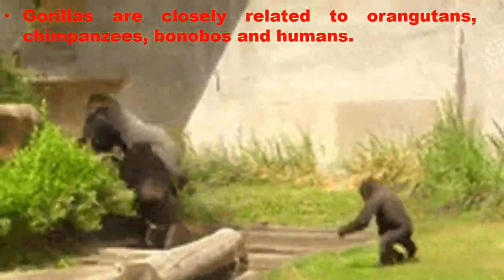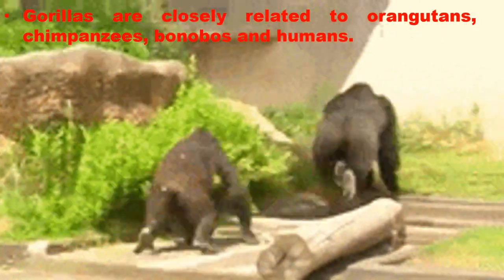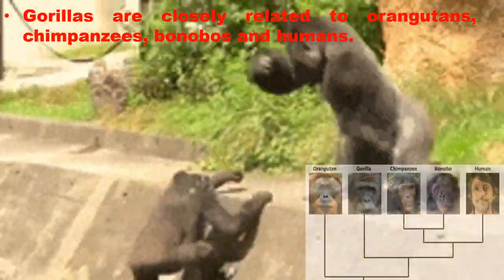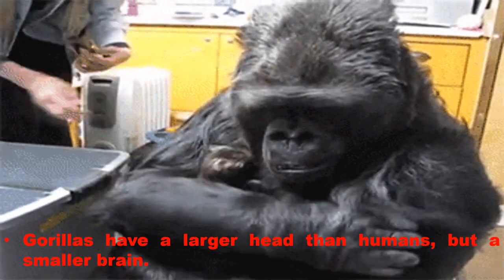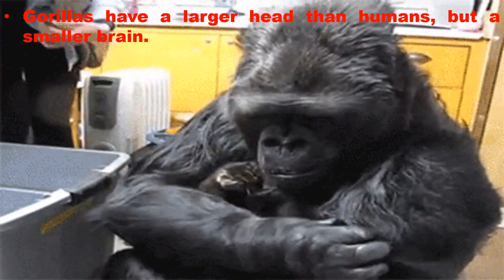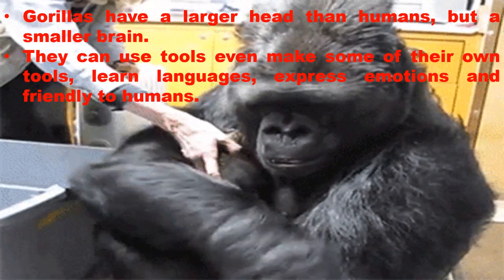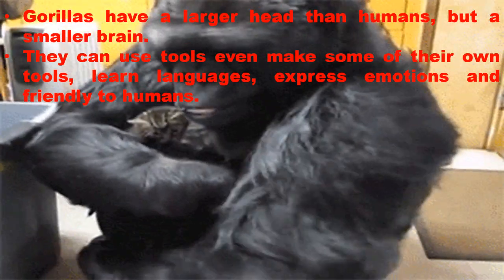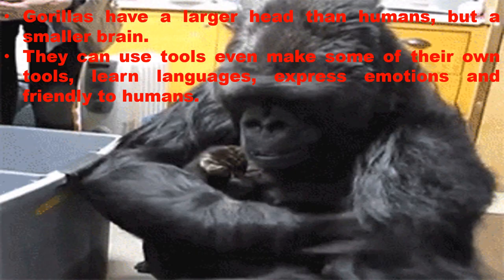Gorillas are closely related to orangutans, chimpanzees, bonobos and humans. Gorillas have a larger head than humans but a smaller brain. They can use tools, even make some of their own tools, learn languages, express emotions and are friendly to humans.